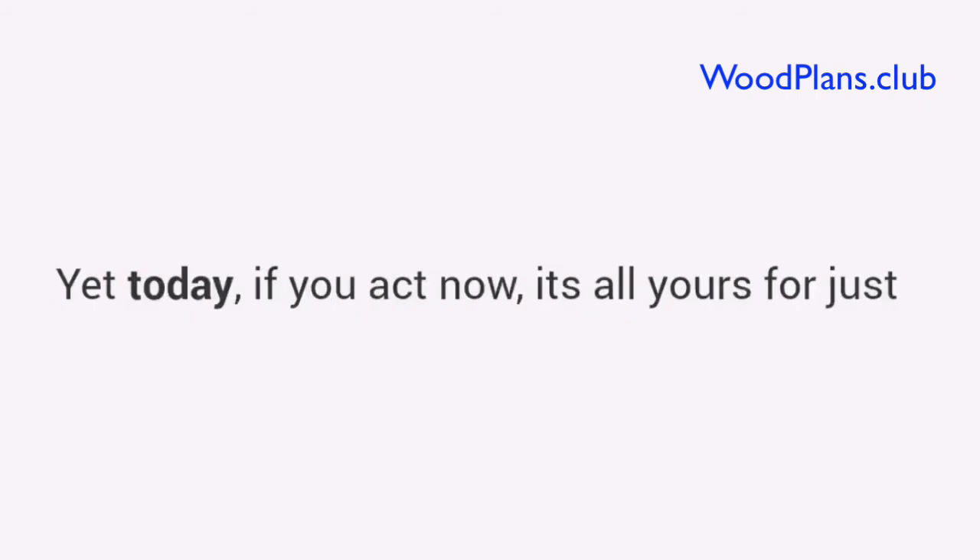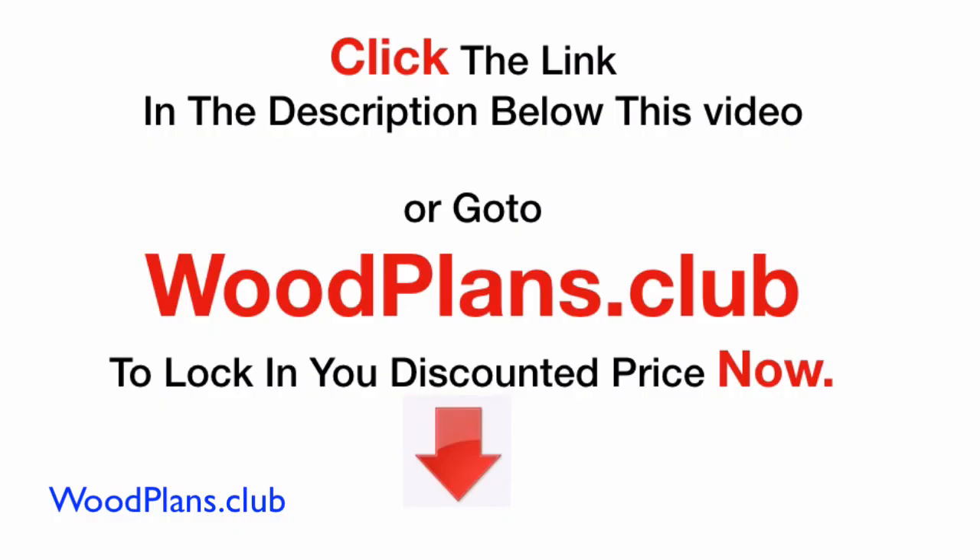And that brings your total value to over $400. Yet, today, if you act now, it's all yours for just one single payment of only $67. Click the link in the description below this video, or go to woodplans.club to lock in your discounted price now.